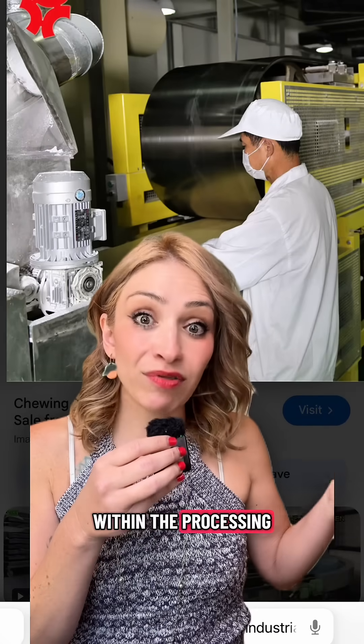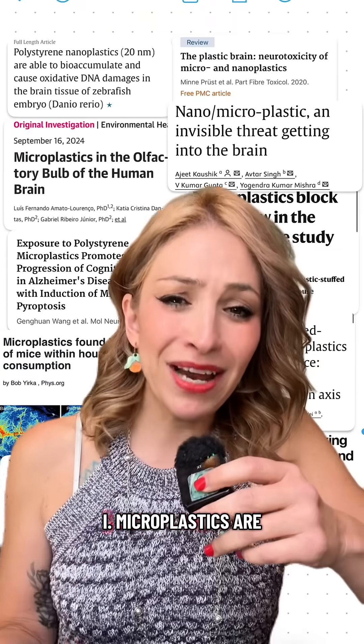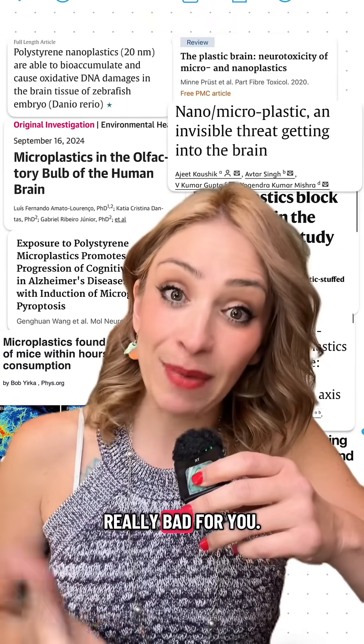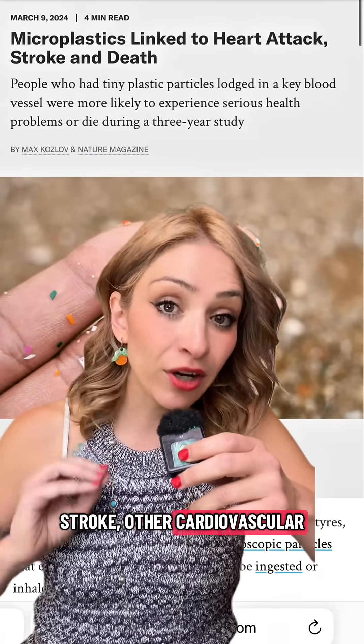There are countless steps within the processing and production where that gum could have gotten microplastics. And FYI, microplastics are really bad for you — they give you an increased risk of heart attack, stroke, other cardiovascular issues, and lots of different types of cancer.